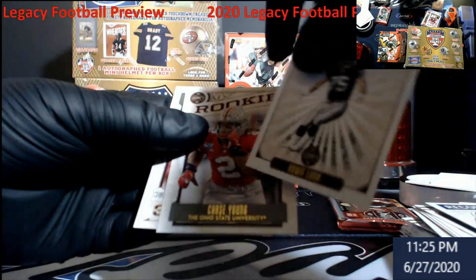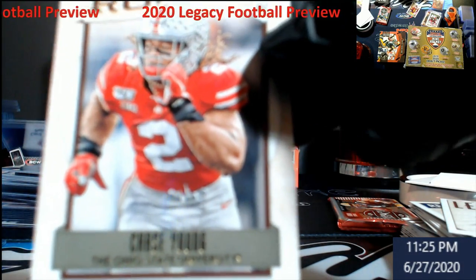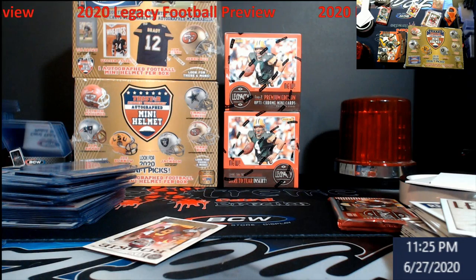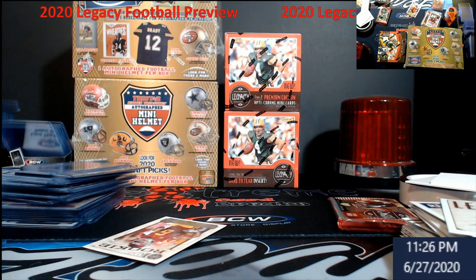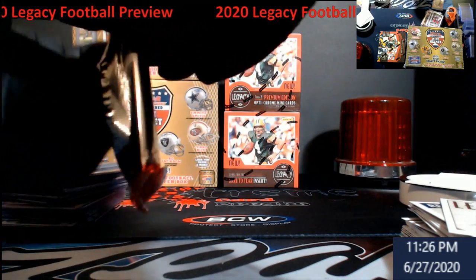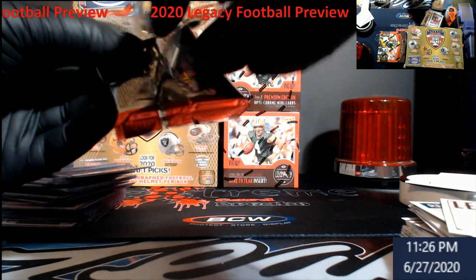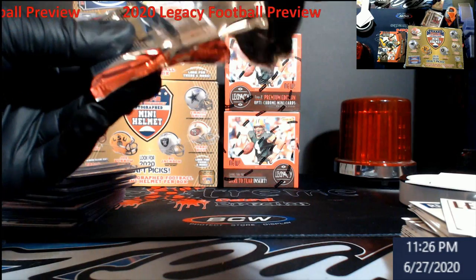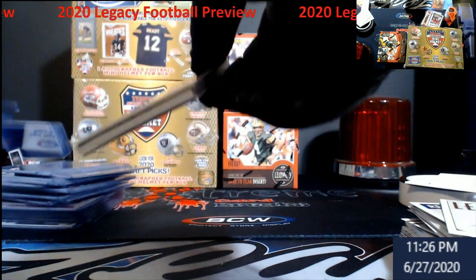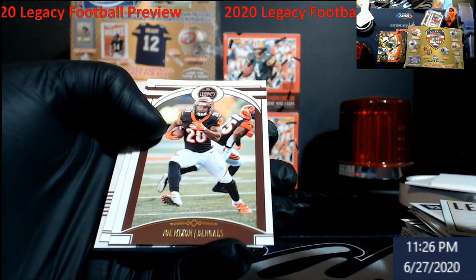So much for my idea that we had a big rookie at the end because we hadn't seen any — Chase Young was number two in the draft. Pitman Jr. So this last pack here contains our hit — I believe it's an RPA. If I can open it properly. I wonder if I'll be hitting the buzzer tonight. Aaron Rodgers — we'll put him in a top loader.